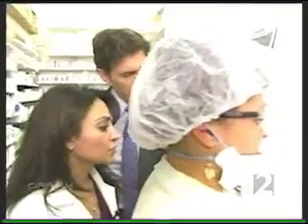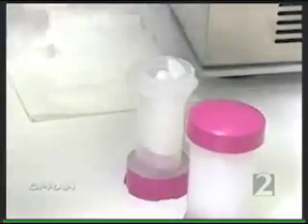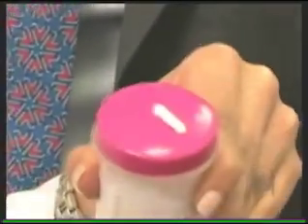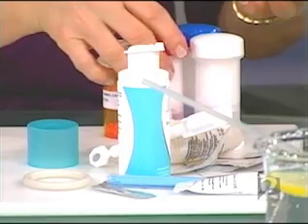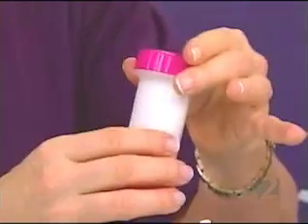So, once we have this nice pharmaceutically elegant cream that's all mixed, we put it in what's called a Topi-Click, and this is what the patient gets it in. The combinations — estrogen, progesterone, testosterone, all in one — tend to be produced by the compounding pharmacies.